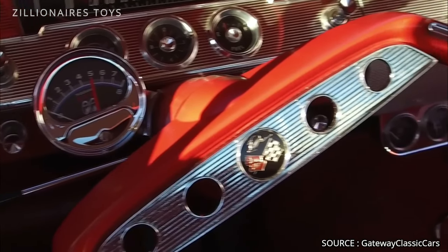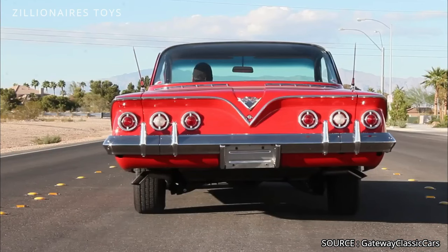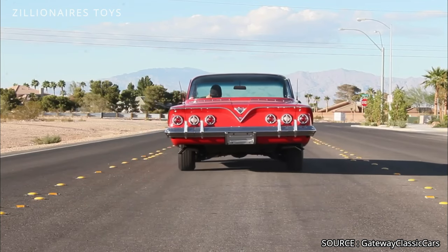The combination of affordability and impressive acceleration made the Impala SS a popular choice among car enthusiasts, and paved the way for future advancements in the industry.